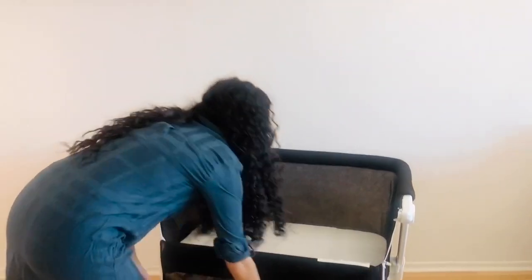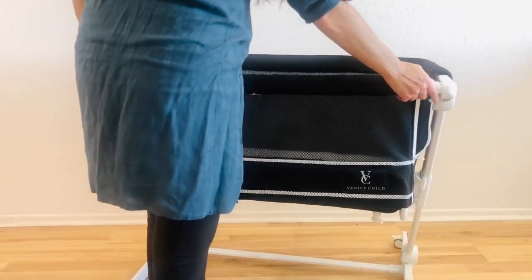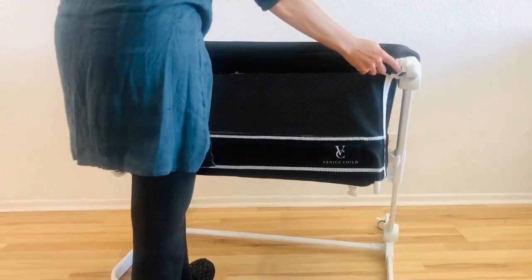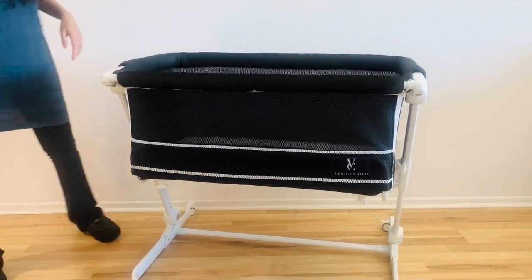If you're going to be using it at any time as an independent crib or bassinet, you're going to want to make sure this is up — you just zip this up right here on both sides, and then you click this back in. You hear the click and it's ready to be used independently.